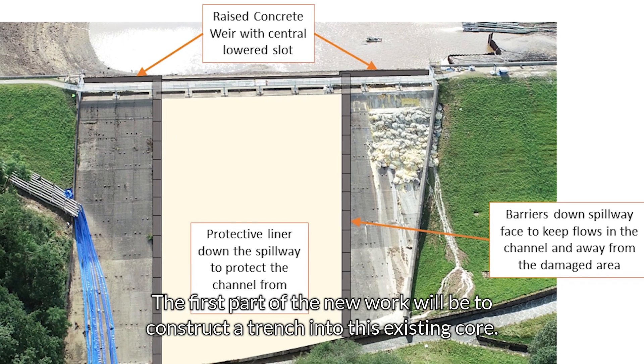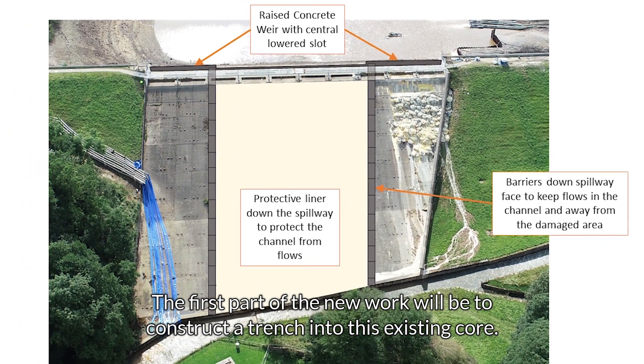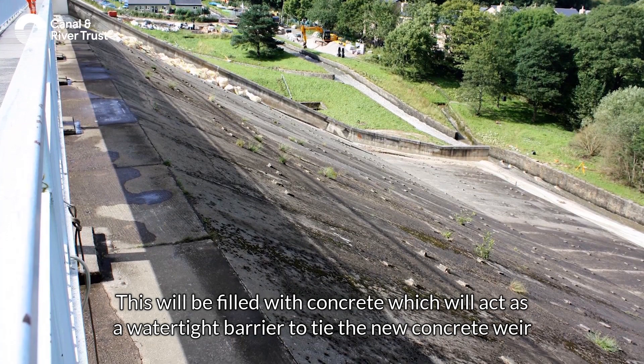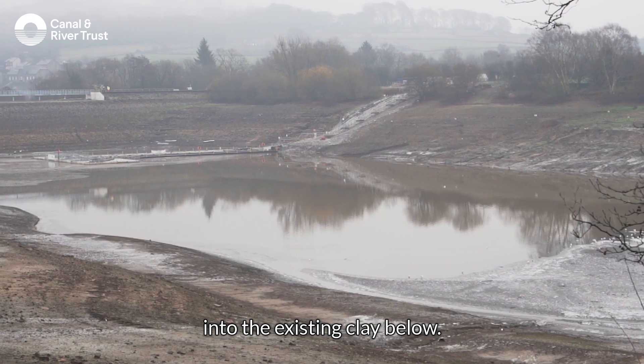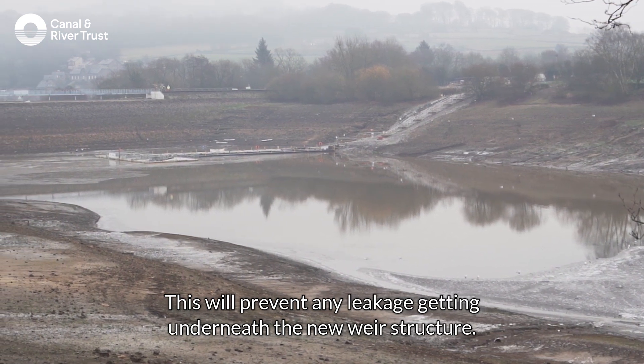The first part of the new work will be to construct a trench into this existing core. This will be filled with concrete which will act as a watertight barrier to tie the new concrete weir into the existing clay below. This will prevent any leakage getting underneath the new weir structure.